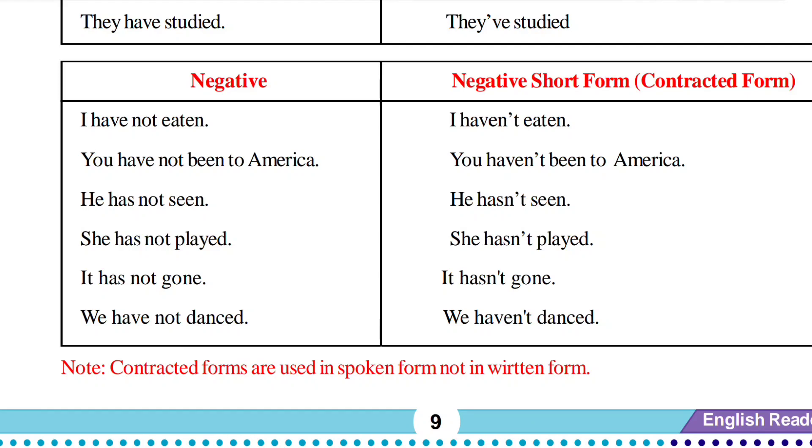'I have eaten' is a positive sentence. 'I have not eaten' is the negative sentence. 'She has come here' is positive. 'She hasn't come here' is the negative statement. In this way, 'not' is added to 'has' or 'have.' The contracted form of 'have not' becomes 'haven't' — 'I haven't eaten.' 'You have not been to America' — 'have not' becomes 'haven't' — 'you haven't been to America.'